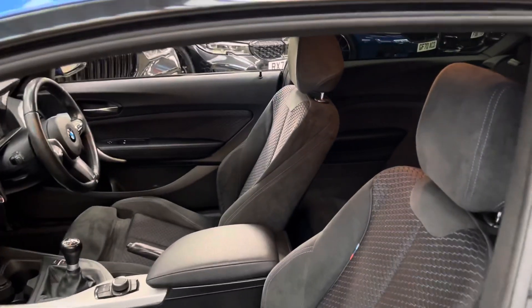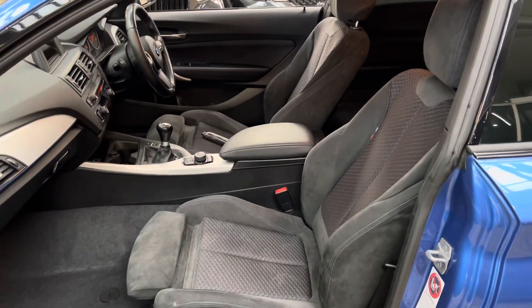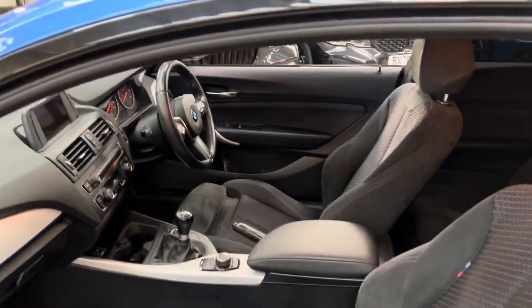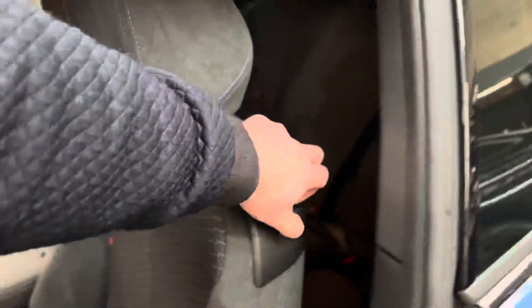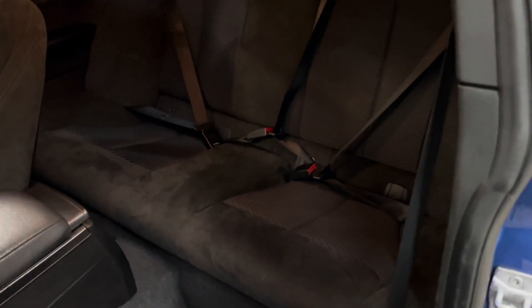Inside, this car benefits from the very nice half alcantara, half cloth M highlight seats, which are one of my personal favourite interior options you can go for on any of the BMW range — purely for the fact that in the winter they're not going to be too cold and in the summer you're not going to find them too hot either.